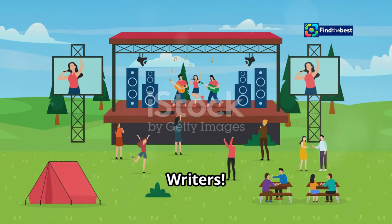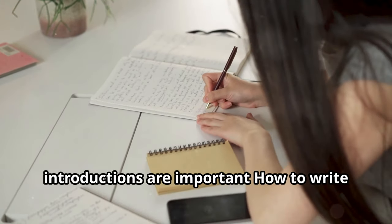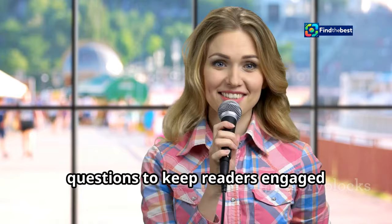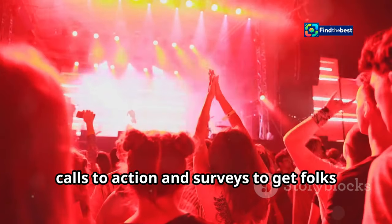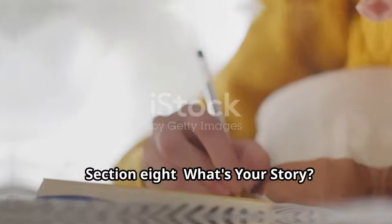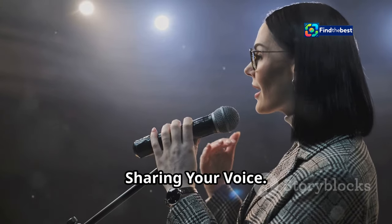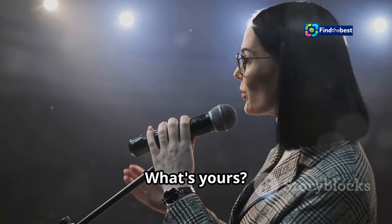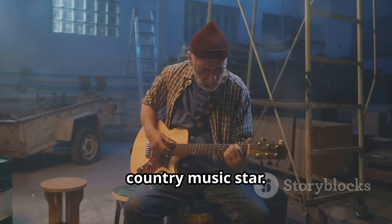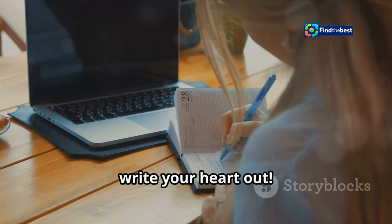Section seven: giddy up writers — putting it all together. All right, let's recap. We talked about why section introductions are important, how to write them so they grab attention, asking questions to keep readers engaged, answering those questions like a pro, and using calls to action and surveys to get folks talking. Now it's your turn — time to put these tips into practice. Section eight: what's your story? Everyone has a story to tell. Maybe you're a rodeo queen with a secret passion for baking, or a mechanic who dreams of being a country music star. Whatever it is, don't be afraid to share it. The world needs your voice. So go on, write your heart out.